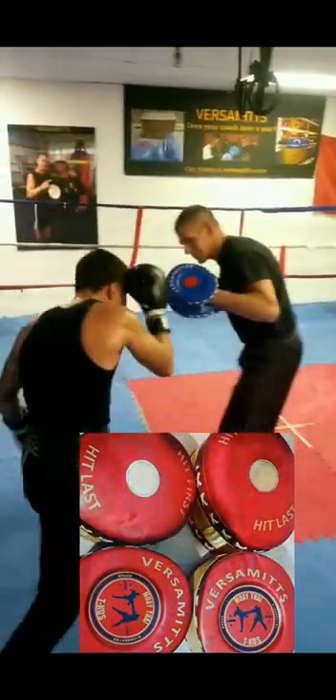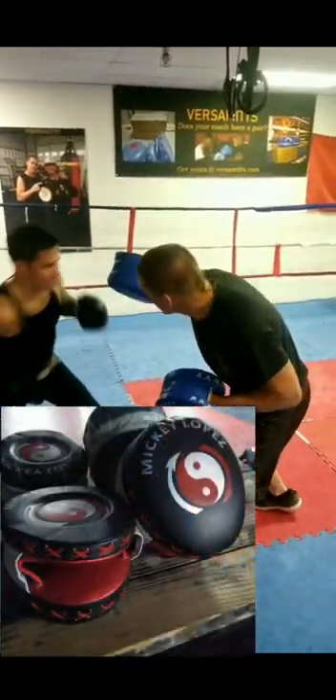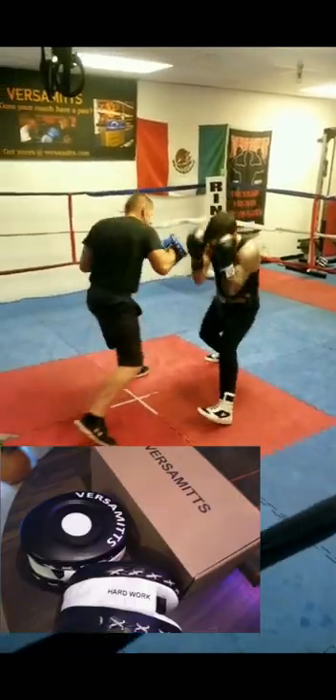These are definitely the number one innovation in boxing that no one is talking about. Top level coaches have been using them for years. Be sure to look them up.